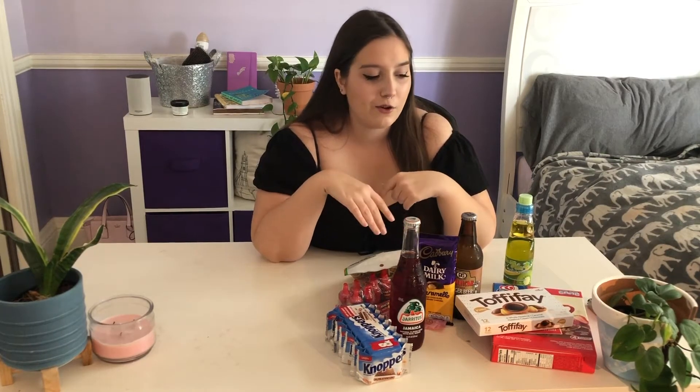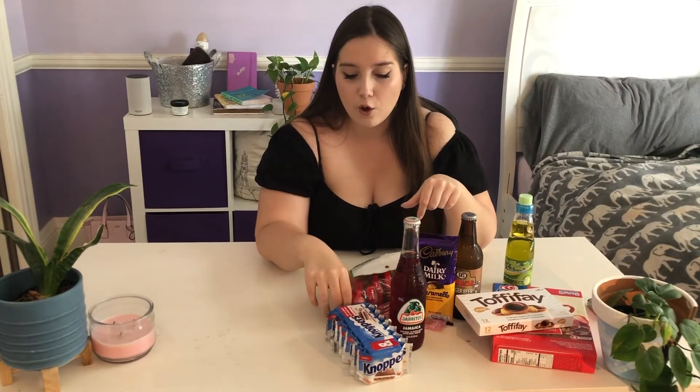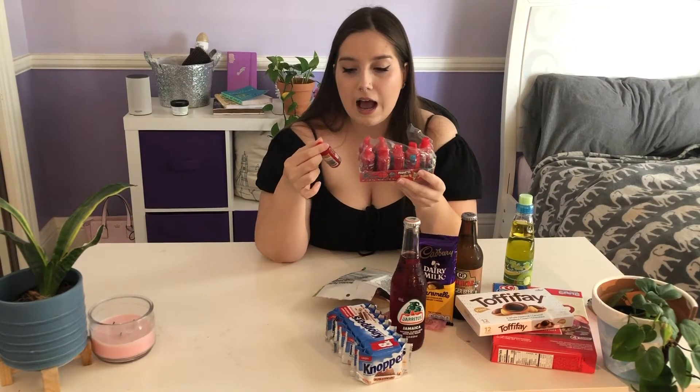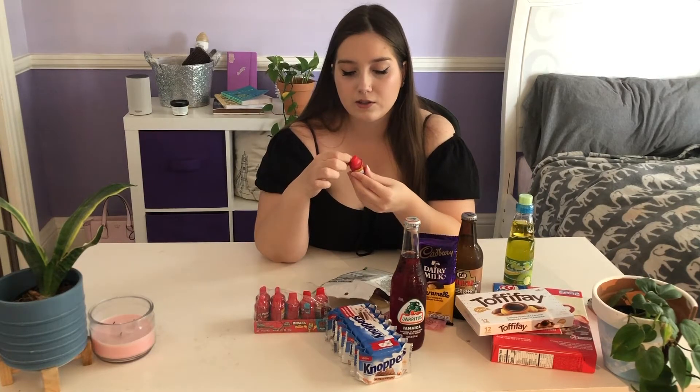I'm going to do all the drinks last so they don't go flat while I film the video, but I'm going to start with the thing I'm most excited about — these little candies. I'm not really sure what the name is; I believe it's Peloneta Del Puesto.